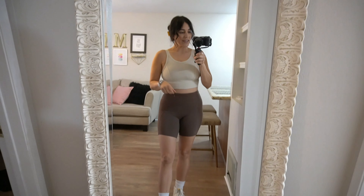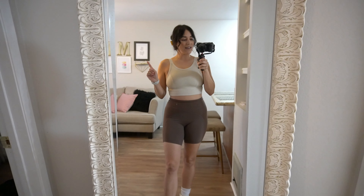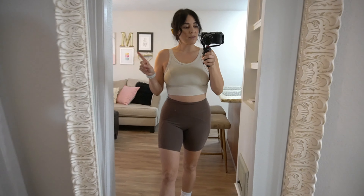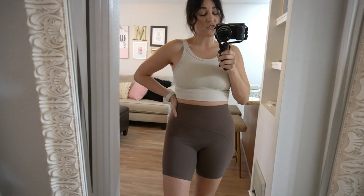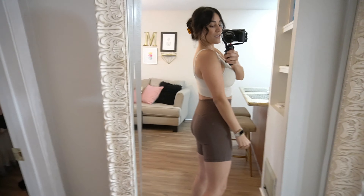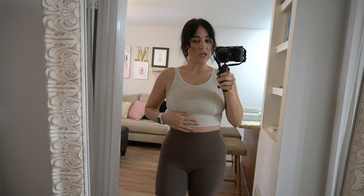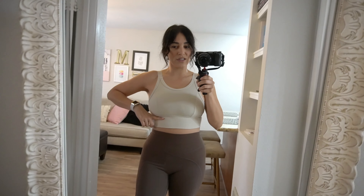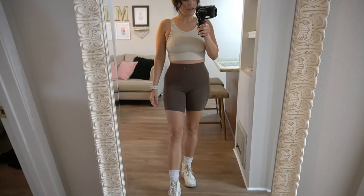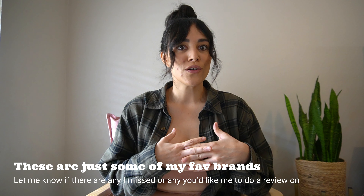For the Aerie try-on, I moved back to my original mirror location. I'm wearing the brown biker shorts, which fit so well and suck everything in. Here's the side and back view. I love this ribbed sports bra — the thick straps and thick band mean it's not quite cropped, which I like since I normally just wear a sports bra. I'm pairing it with my Nike Blazers and some crew socks.